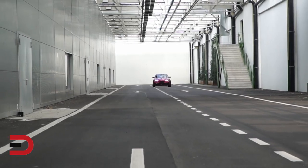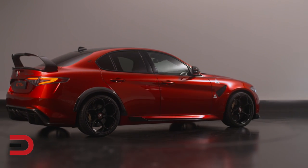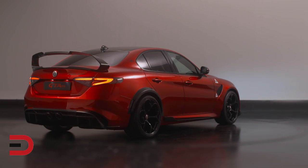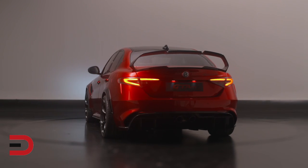Alfa is taking orders for this new Giulia GTA but hasn't released a price. It'll be available in two versions: the GTA with four seats, and the Giulia GTA M with two race seats, a roll bar, and six-point harness.